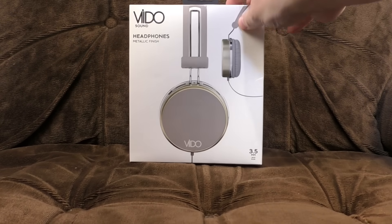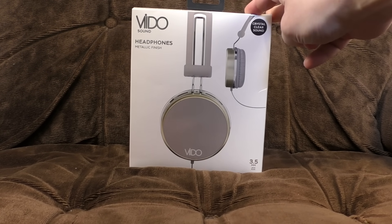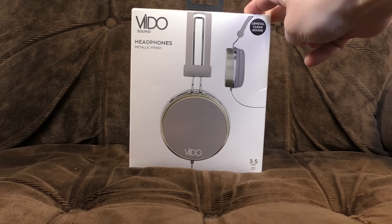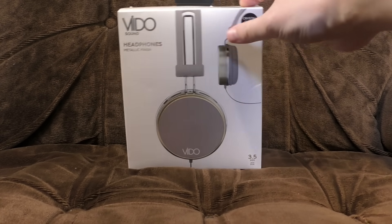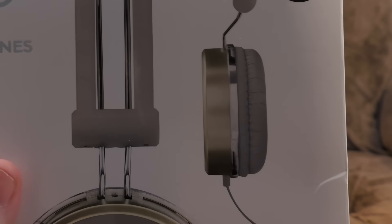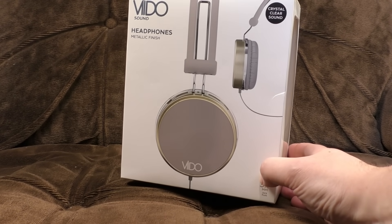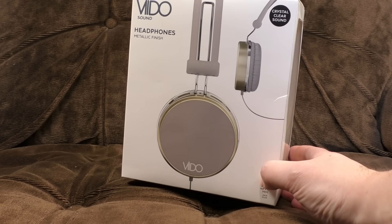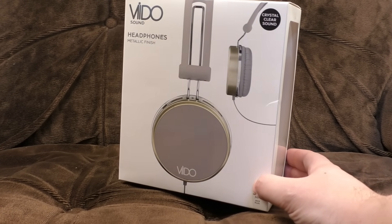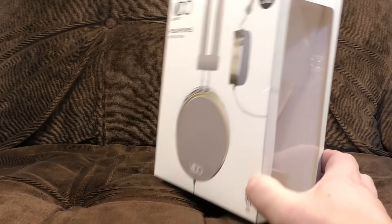We are going to begin with a look at what the receipt described as premium headphones. Vido Sound — we're saying Vido, I've decided. Headphones with metallic finish. Crystal clear sound — that, frankly, is a lie, but we'll get on to that later. So yeah, it's a set of headphones, and they say premium, but they were actually £6, which I'm going to be honest, I think is pretty bloody cheap for a pair of headphones.